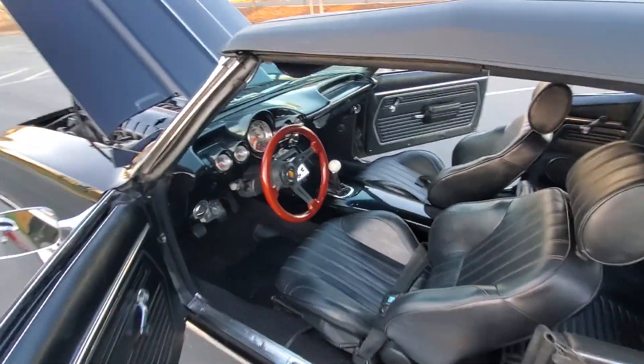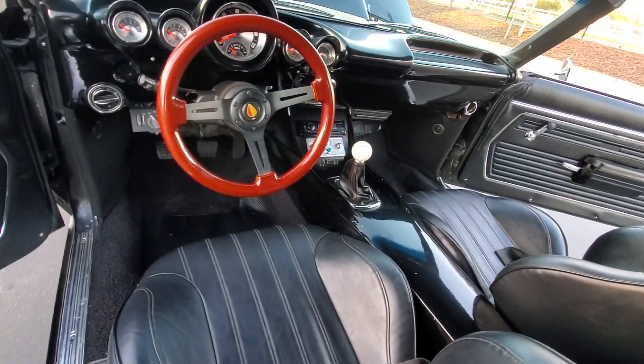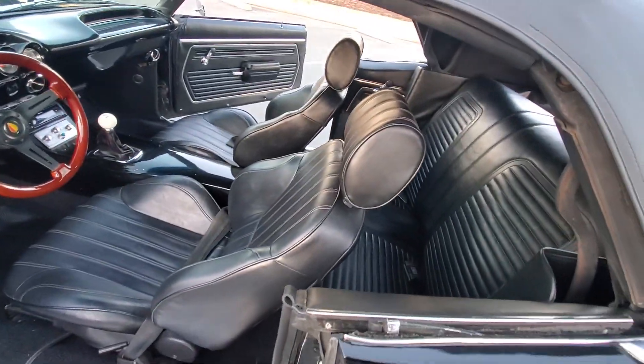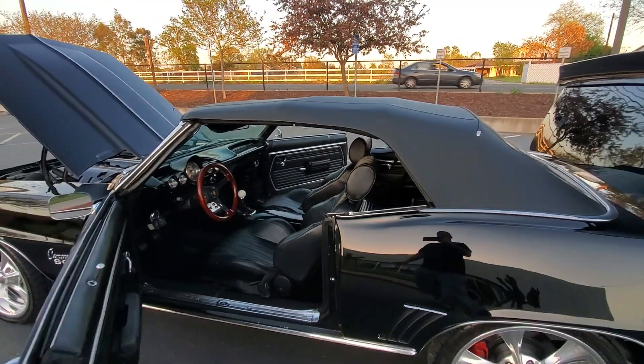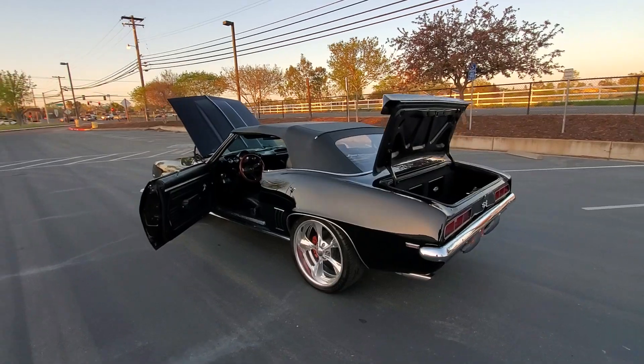Custom dash, tilt wheel, full Arc Audio sound system with Arc Audio mids and highs, two Arc Audio amplifiers with two 10-inch subs.